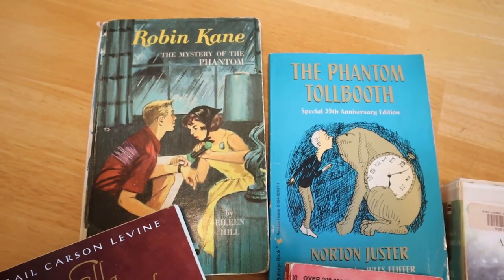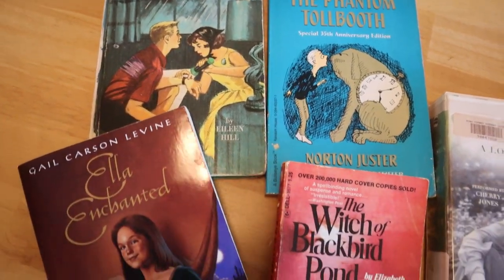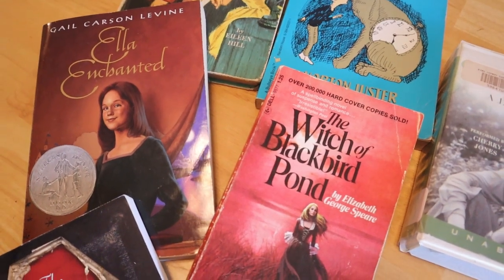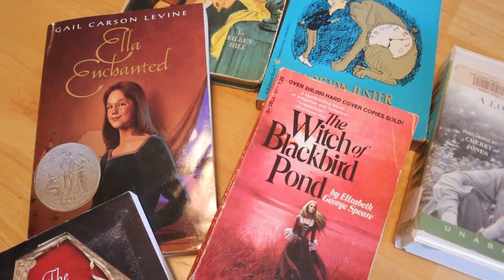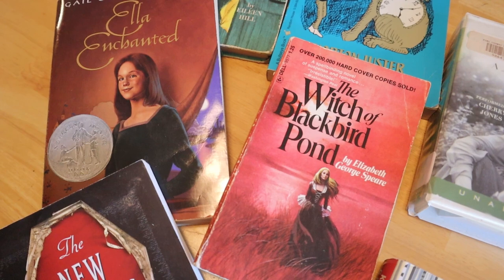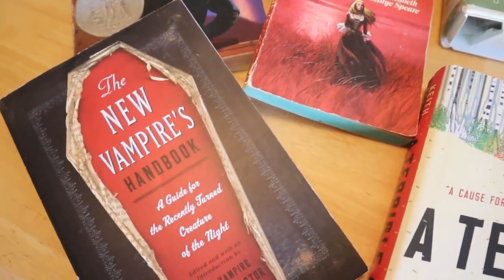We also have a copy of The Phantom Tollbooth, which most people know — it's an award-winning children's classic. Then I read Ella Enchanted and I really loved it. I almost didn't want to give it away, but there are lots of kids that pass by these Little Free Libraries as well, so I hope someone else will find it and enjoy it too. I started The Witch of Blackbird Pond, but it wasn't really my style, and I had too many other books I wanted to start, so I moved on.